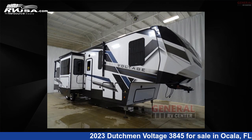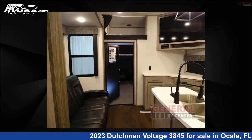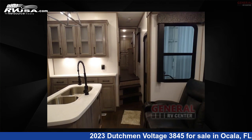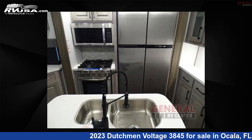This 2023 Dutchman Voltage 3845 is a Toy Hauler RV located in Ocala, Florida, 34473, and is offered for sale by General RV Center. Click the link in the video description to visit RVUSA.com and see more photos as well as the current price.